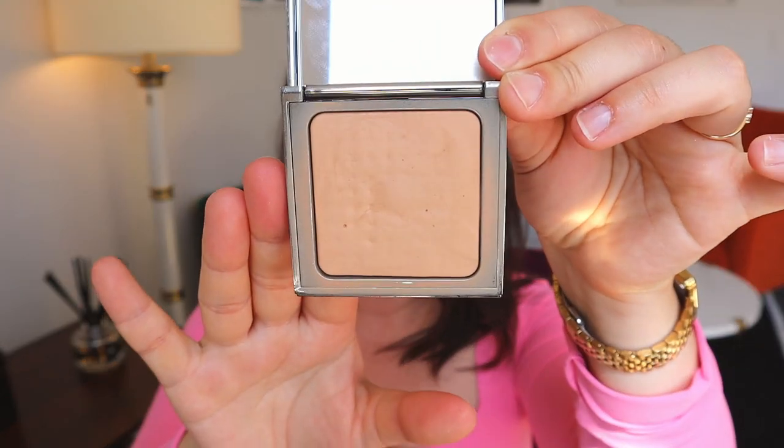Since we're in summer I'm going to bring a powder, though I haven't been powdering much lately so I'm questioning whether it's a necessary choice — I'll let you know when I return. I'm bringing the Sisley Blur Expert, my one and only powder. I love it under or over my base and use it in all different ways. Just in case my skin reacts to a different climate and produces more oil, it's nice to have on hand.